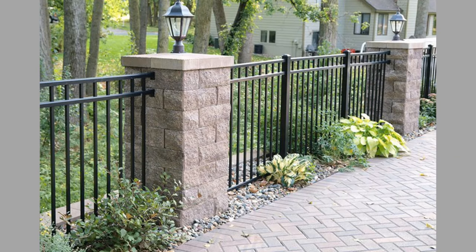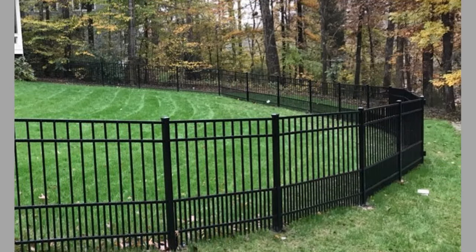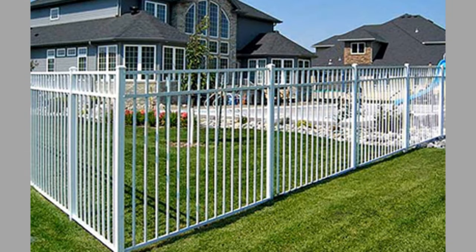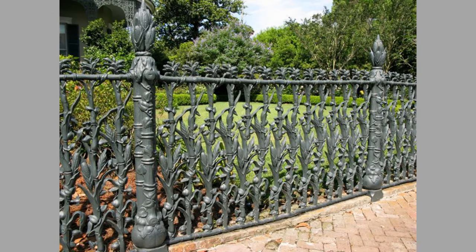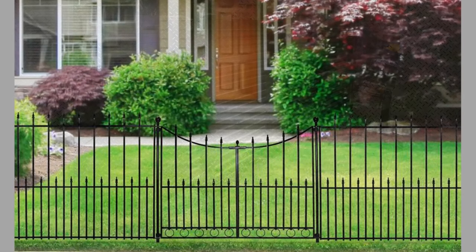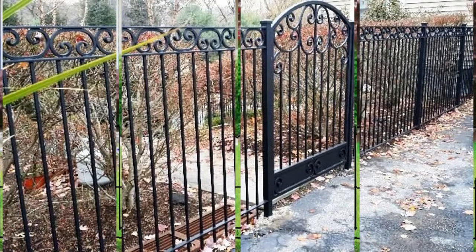Let's take a look at the top benefits of chain link fencing. Number one: cost effectiveness. The reason most businesses and homeowners prefer chain link fencing is that it is cost effective compared to other fencing options that provide the same level of strength and visibility. This fencing type is significantly cheaper — its price is a fraction of other available options but doesn't compromise on reliability. So if you are working on a tight budget, it's the best option for you.